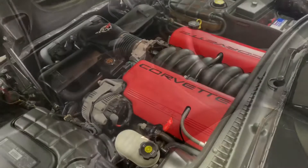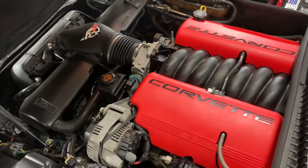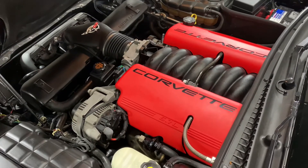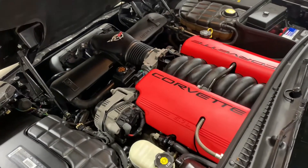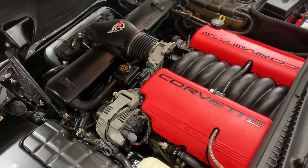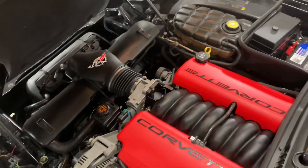I'll show you under the hood. We've got the LS6, 405 horsepower V8 — the 5.7 was reworked for the Z06 to bump it up to 405 horsepower. This car runs absolutely perfect. The engine sounds fantastic. It's totally stock, all original, and the engine bay looks like brand new — it's spotless under here.